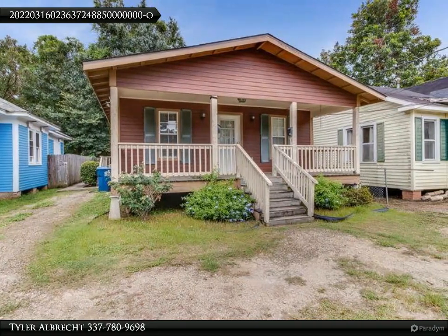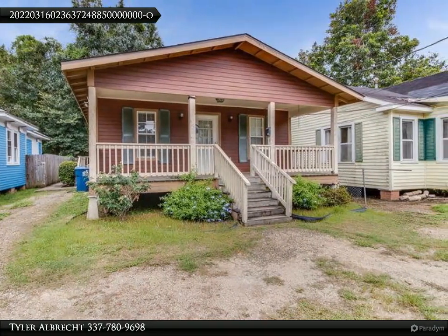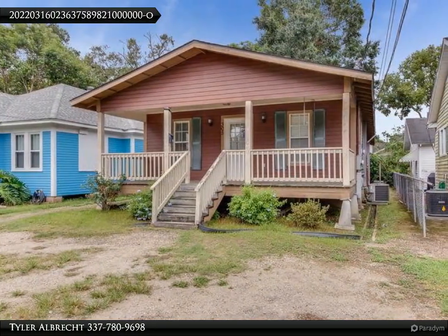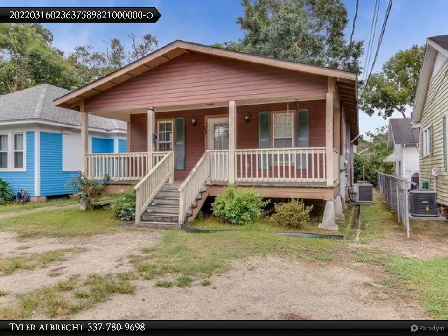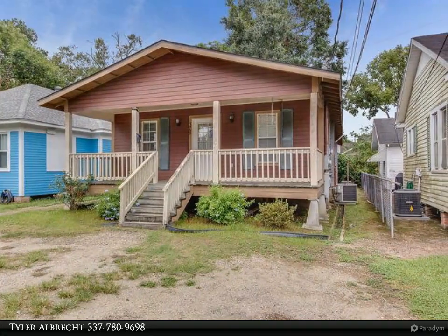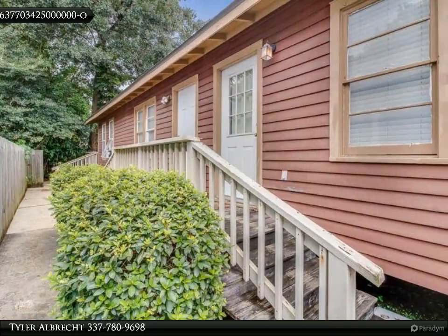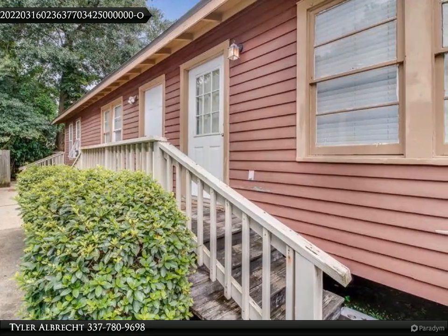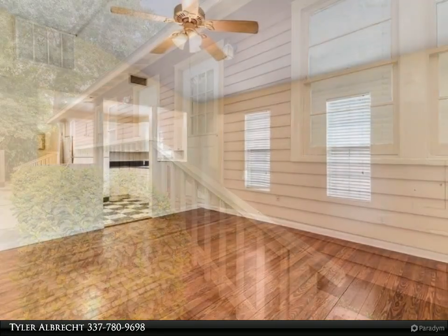Available April 1. Are you looking for a new place in a great location that won't break the bank? This is it. Located in between UL and downtown in thriving Freetown, you are so close to everything, including Borden's Ice Cream and Spoonbill. This quaint little place does not come up for rent often, and when it does, it's not for long.